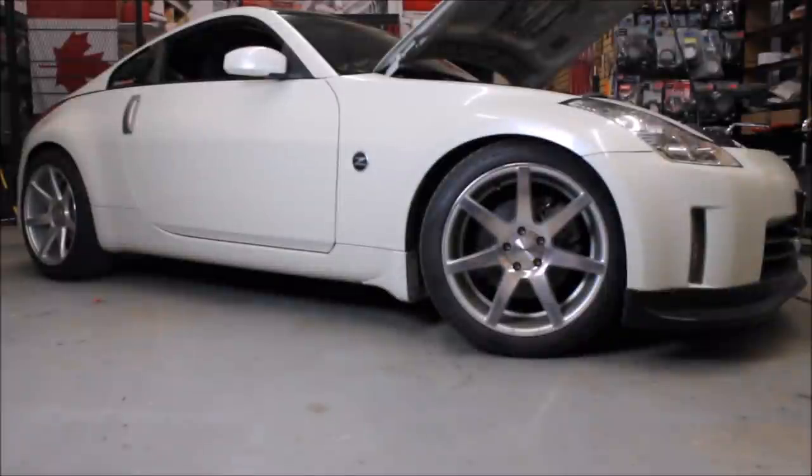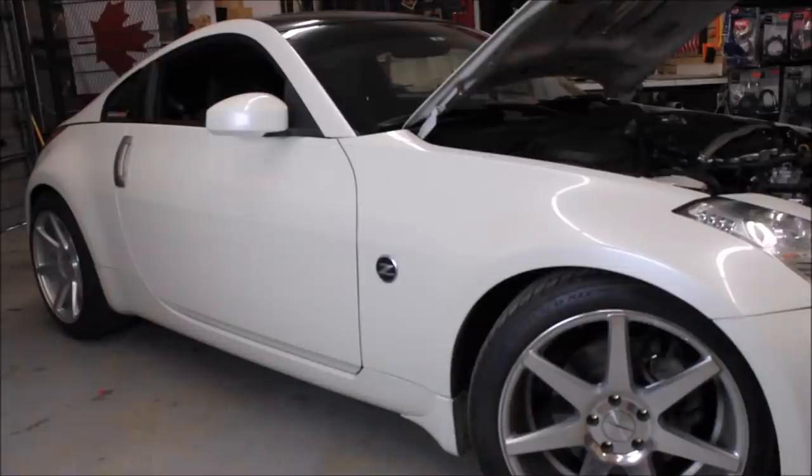Welcome to this 350Z video — today is a special 'nerd out session.' We're not doing mechanical stuff today; instead we're going to talk about things I find interesting that people getting into these cars, or who already own them, might not know about. We're focusing on little quirks and cool key features of the vehicle. I'm not a Nissan technician, so comment below if you have anything else cool to add.